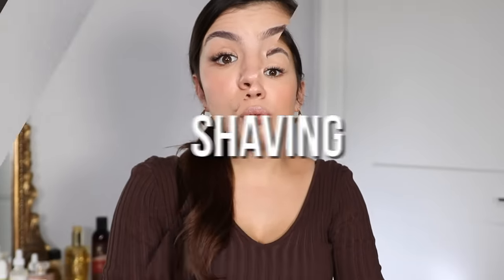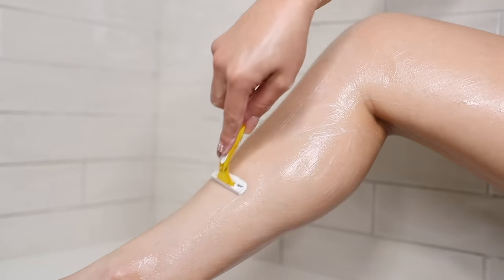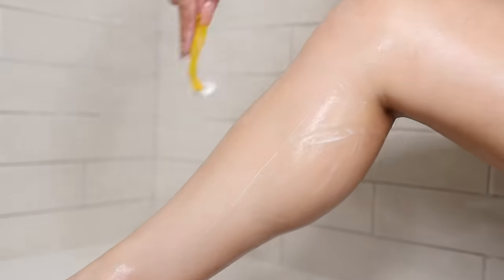Next, you should shave. I shave with conditioner and a razor — I don't like shaving cream because it makes my skin really dry. Conditioner smooths out my skin and acts like a lotion-y shaving agent. When I use conditioner on my legs, I never get acne on my legs. Conditioner on your back can cause acne, but on the legs it's totally fine.